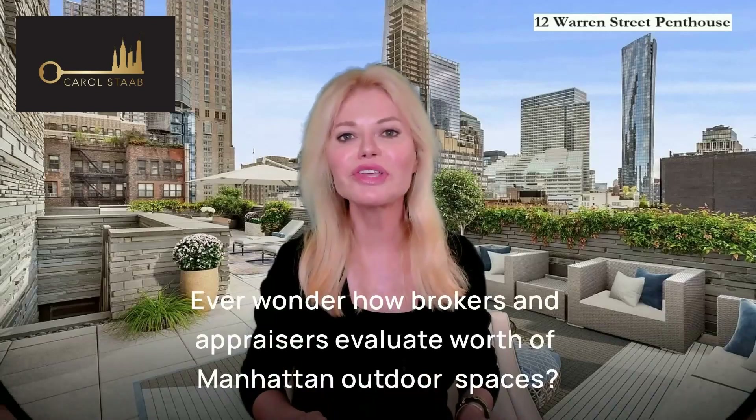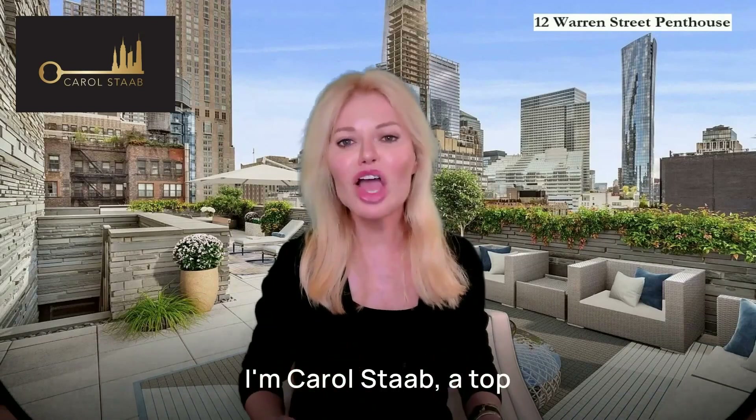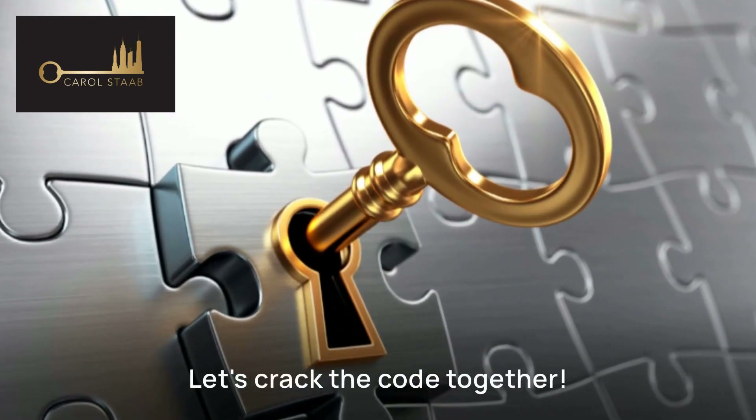Ever wonder how brokers and appraisers evaluate the worth of Manhattan's outdoor spaces? I'm Carol Staab, a top luxury Manhattan broker you might recognize from networks such as Fox and MSNBC. Today, we're diving deep into the intricacies of this valuation process. Let's crack the code together.